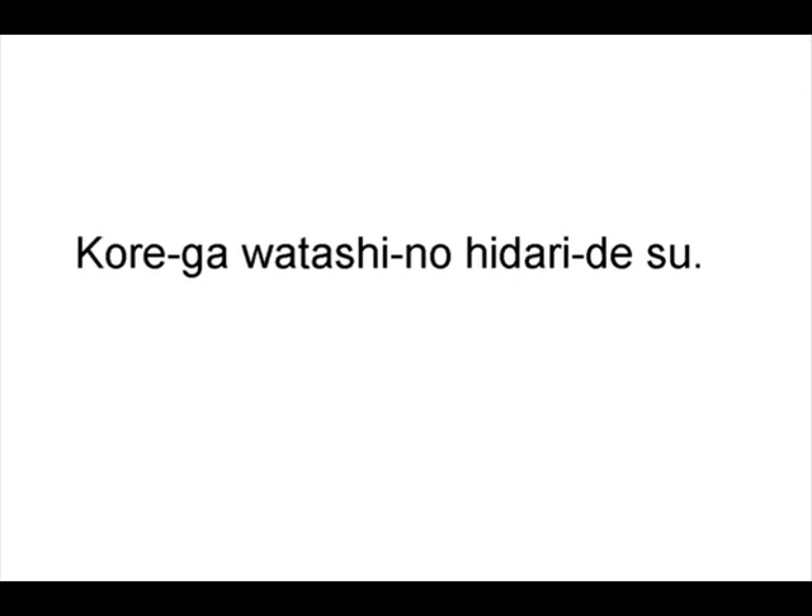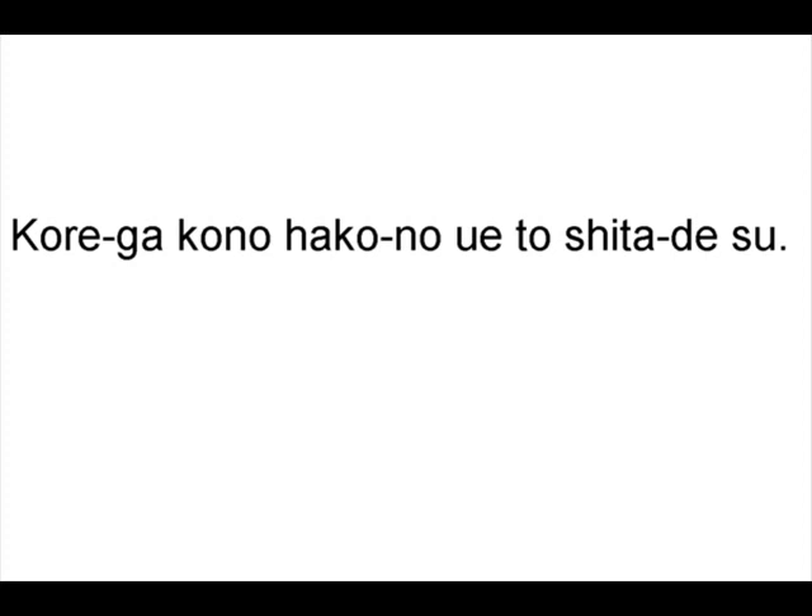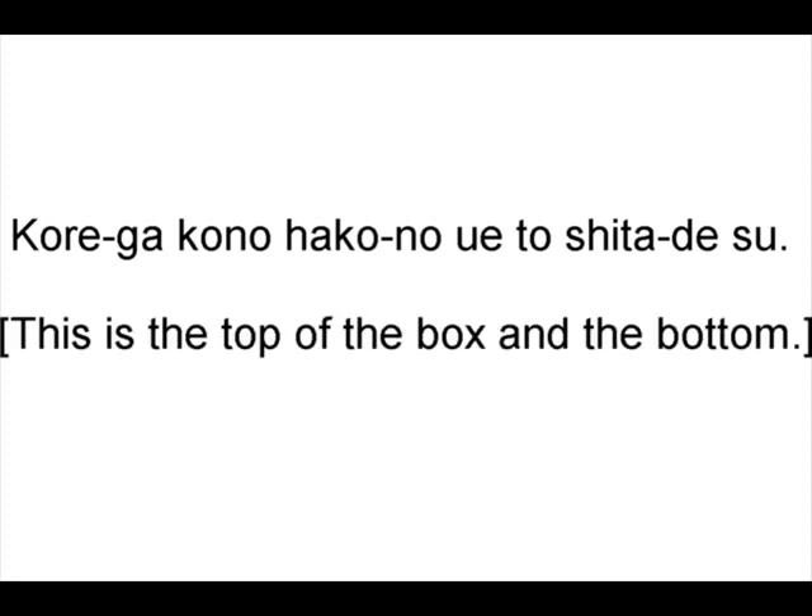This is my right. This is my left. And this is my handle and this is my spout. Kore ga kono hako no ue to shita desu. This is the top of the box and the bottom.